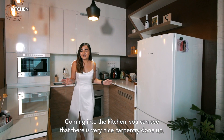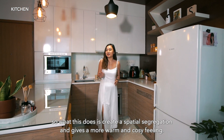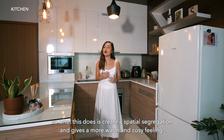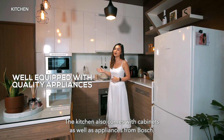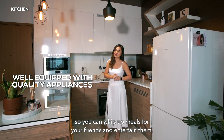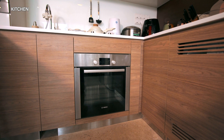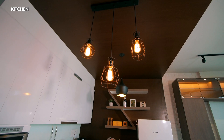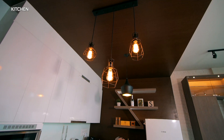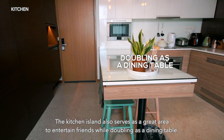Coming into the kitchen, you can see there's very nice carpentry done up, which creates a spatial segregation and gives a more warm and cosy feeling. The kitchen also comes with cabinets as well as appliances from Bosch, so you can whip up meals for your friends and entertain them. The kitchen island also serves as a great area to entertain friends while doubling as a dining table.